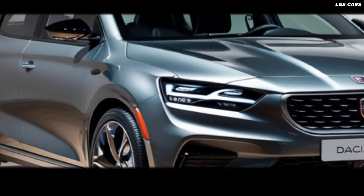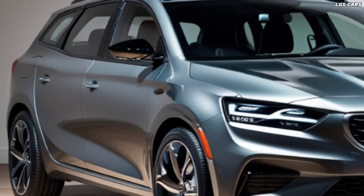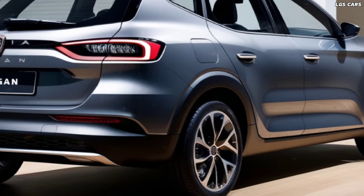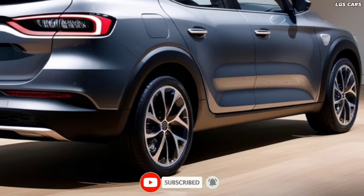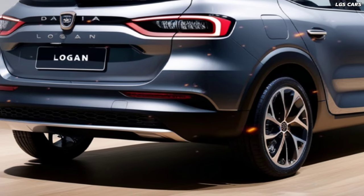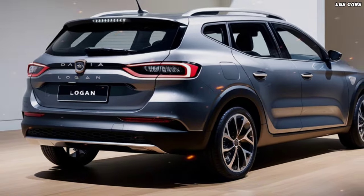Welcome to the LGS channel. In this video, we proudly present the all-new 2025 Dasha Logan Hybrid. Join us as we reveal the stunning design and innovative features of Dasha's latest hybrid sedan. From its sleek exterior and advanced hybrid powertrain to its high-tech interior and eco-friendly performance, the Logan Hybrid sets new benchmarks in the automotive world.